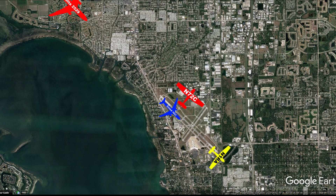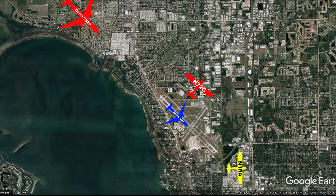Okay, one runway alpha, make left traffic, I'll call your base. Left traffic, you'll call base, one runway alpha. Runway alpha, that's left traffic runway two two. Left traffic runway two two for one runway alpha. Okay, one runway alpha, turn crew, thank you.